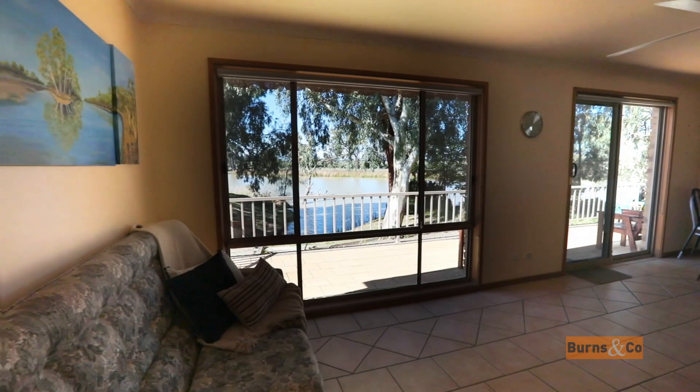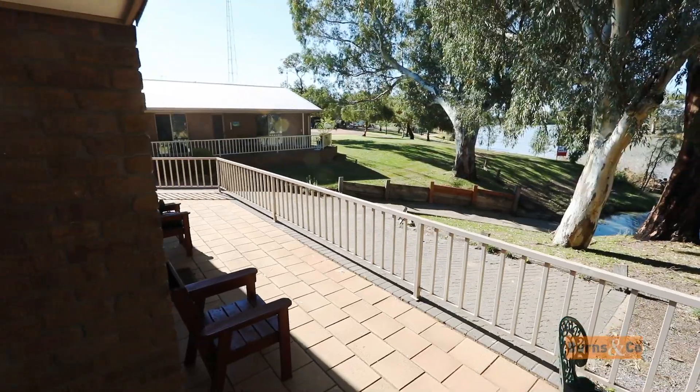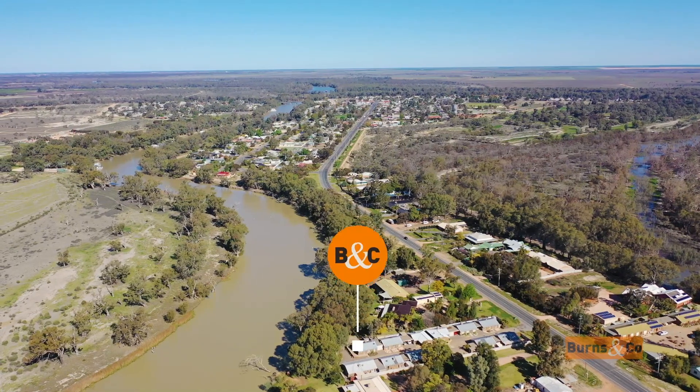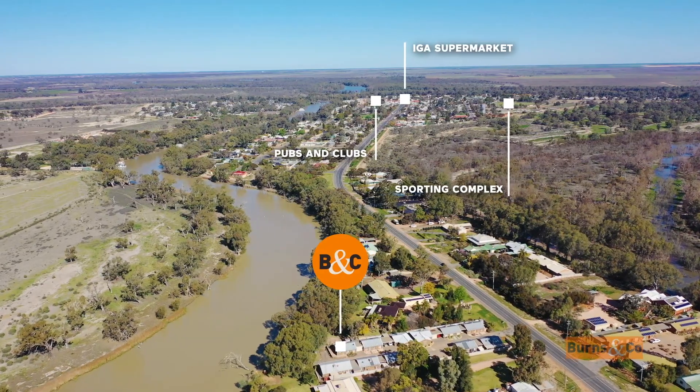What are you doing — the view's that way. Views of the Darling River right from your living room window, and how about this — your very own balcony. This unit is located within minutes of everything Wentworth has to offer, including the local IGA supermarket, pubs and shops.